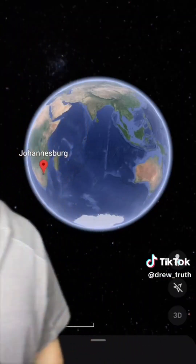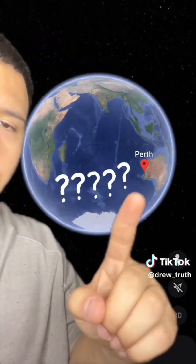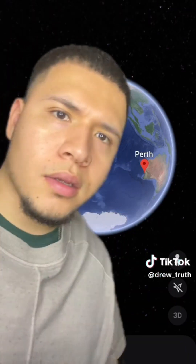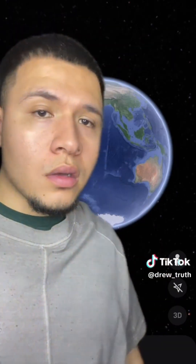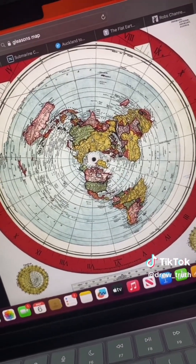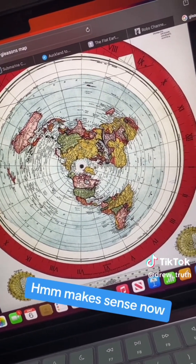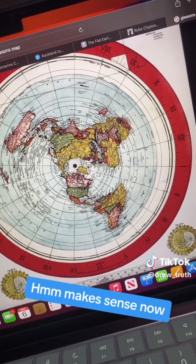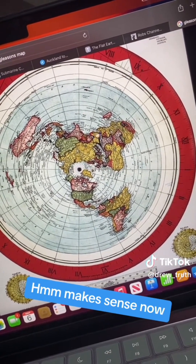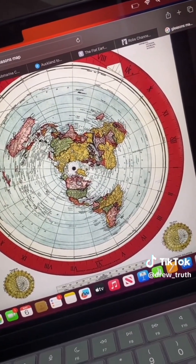So hold on, let me make sense of this. We go from Johannesburg to Dubai, then to Australia. Why didn't we do this? After all, this is what we live on, right? But when you take a look at it on the Gleason's map — which all pilots use, by the way — we have Johannesburg, South Africa, then Dubai, then Perth, Australia. Look at this. Wow, so it makes perfect sense on the Gleason's map. Absolutely no sense if we live on a globe. Why didn't we do this? Johannesburg, Dubai, then Australia. I'm sorry, but that is just one of the strangest things.